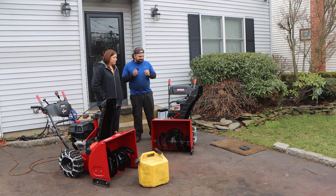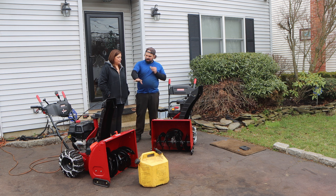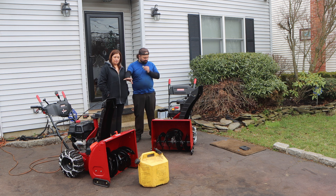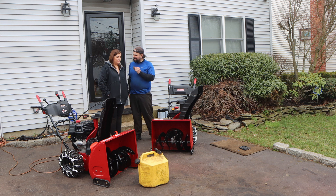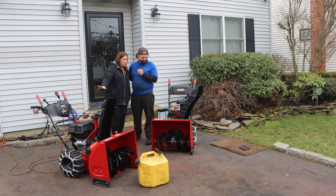Both of these machines are basically identical in the sense of 208cc engine — one with quiet technology, one without. One's a little smaller, one's a little larger — one's 24 inches and one is 26 inches.